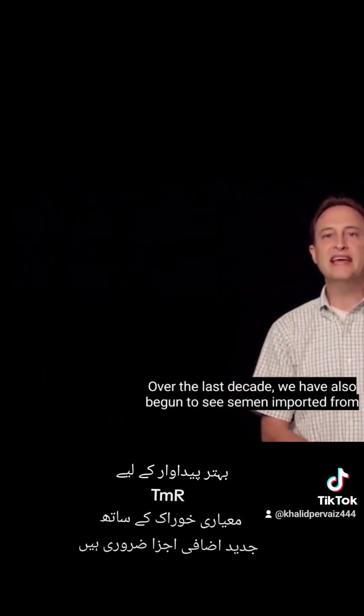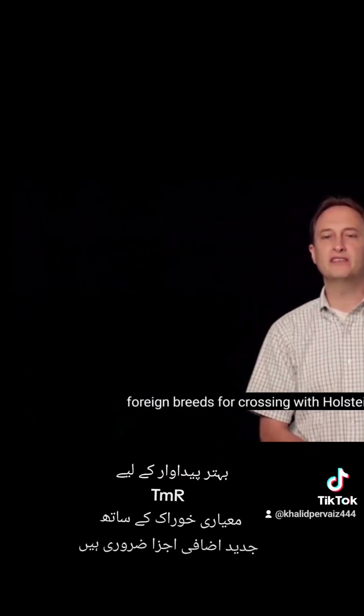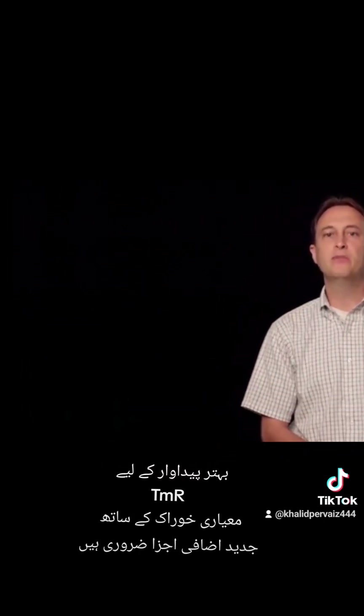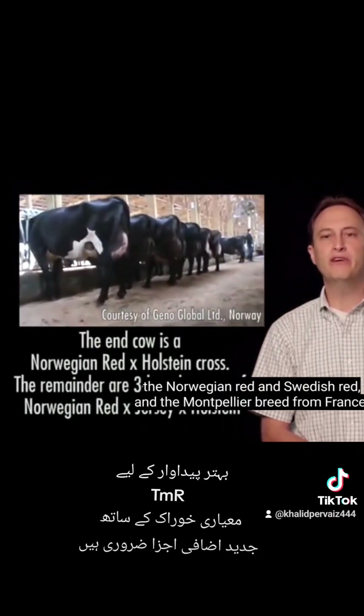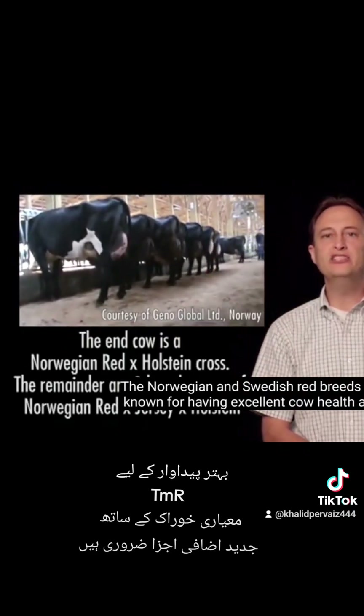Over the last decade, we have also begun to see semen imported from foreign breeds for crossing with Holstein. The most popular breeds for importing are two related breeds from Scandinavia, Norwegian Red and Swedish Red, and the Montbéliard breed from France.